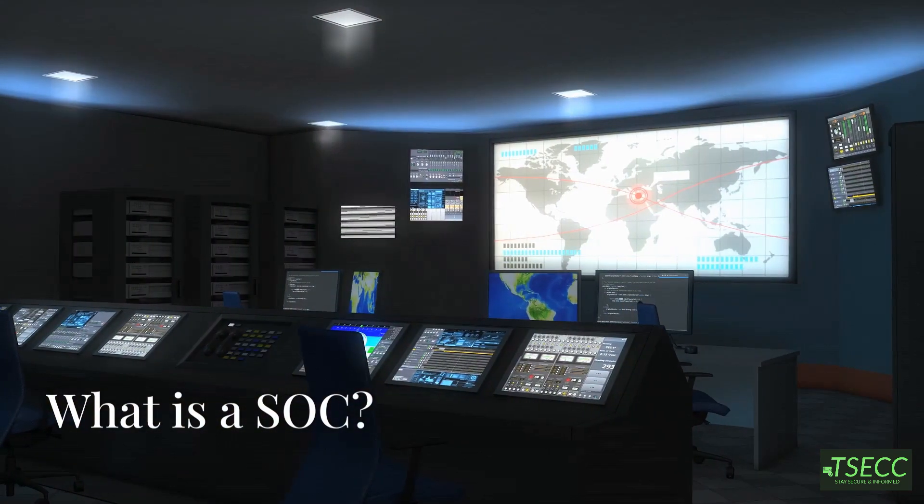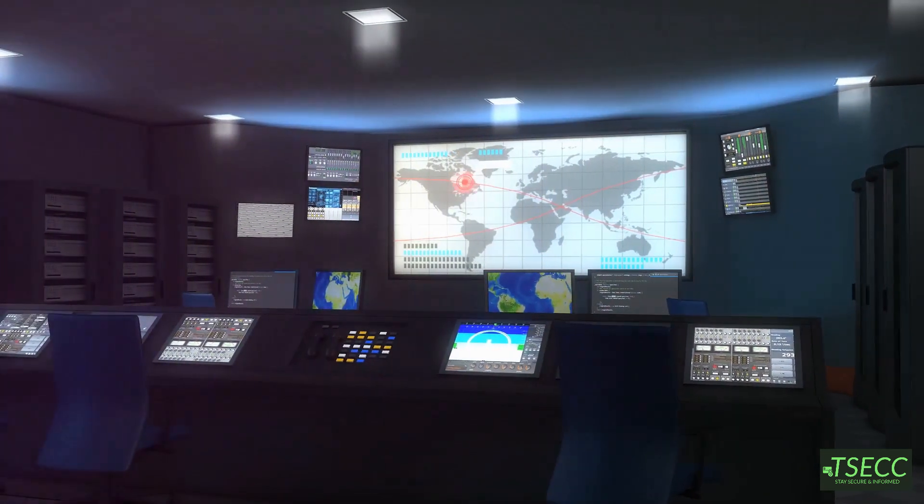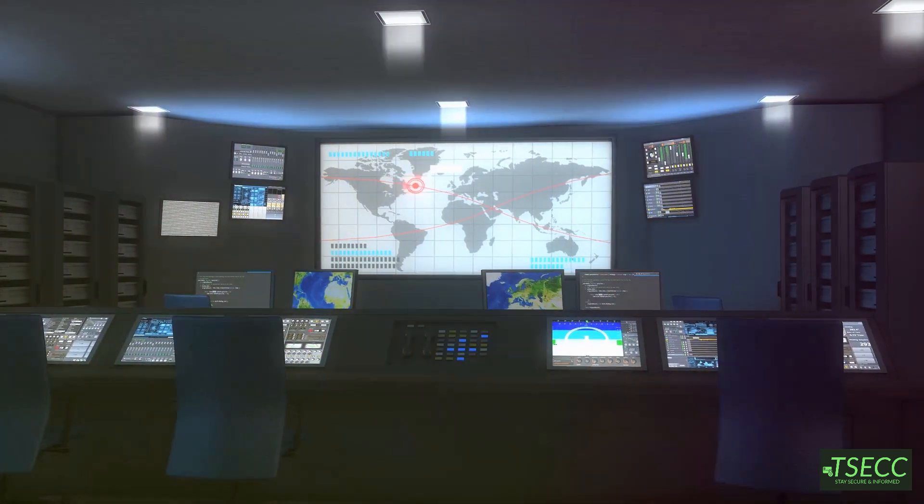You might have heard about terms like CIRT or Computer Incident Response Team. Well, the SOC is like the upgraded, more comprehensive version.